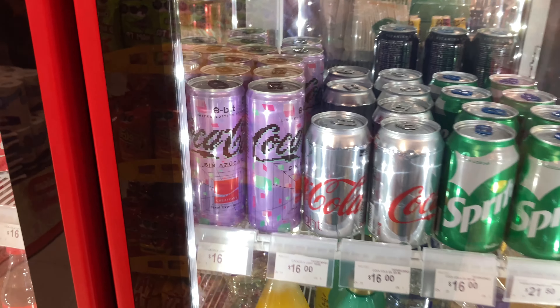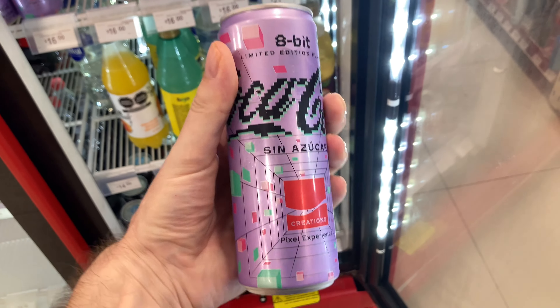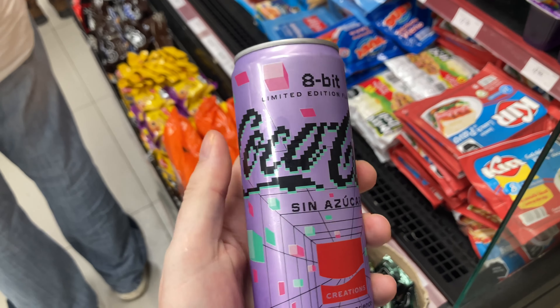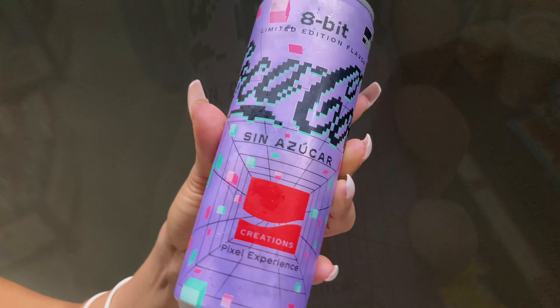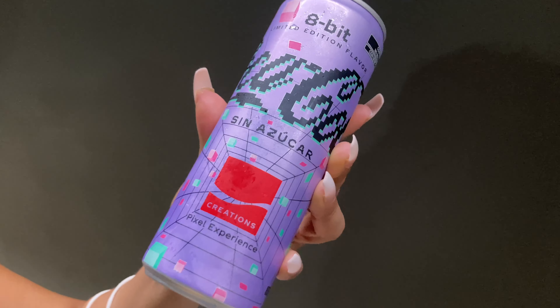Today we're visiting Mexico and there's an interesting limited edition product — 8-bit Coca-Cola. This is the first time I've ever tried it. I've seen it around for a while but always thought it was just a special edition can. Underneath '8-bit' it does say 'limited edition flavor,' and Coca-Cola says this is a kind of homage to gamers and the 1970s. Let's see what Coca-Cola thinks a pixel tastes like.